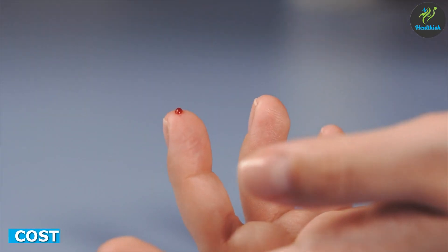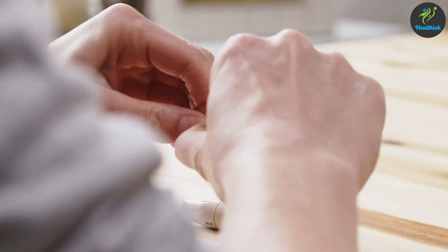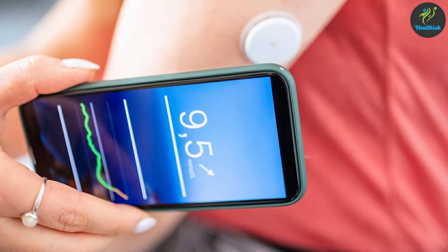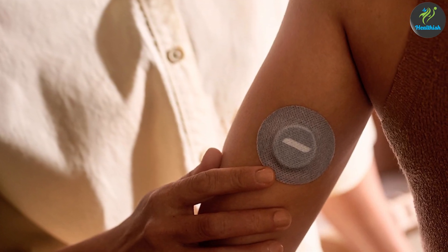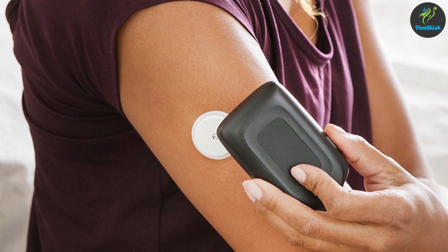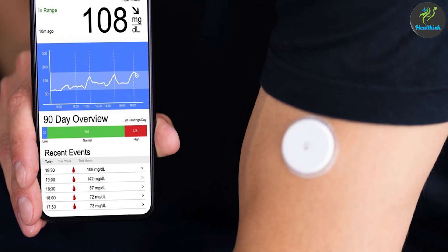When it comes to cost, glucometers are generally more affordable than continuous glucose monitors. Glucometers can be purchased for as little as $20, while continuous glucose monitors can cost several hundred dollars. Additionally, continuous glucose monitors require ongoing costs, such as replacement sensors, which can add up over time. However, it's important to note that some insurance plans may cover the cost of a continuous glucose monitor, which can make it a more affordable option for some.